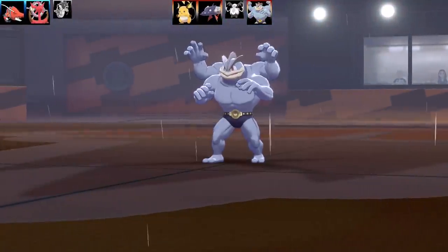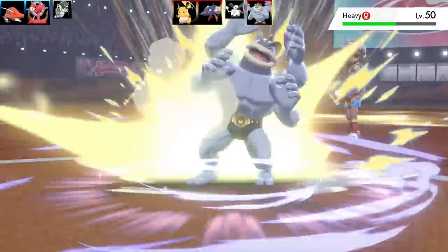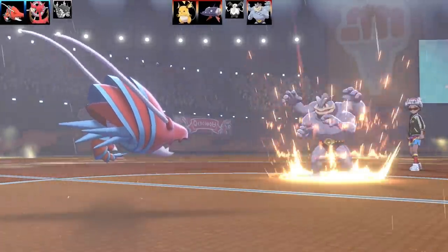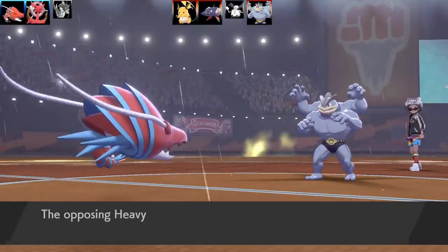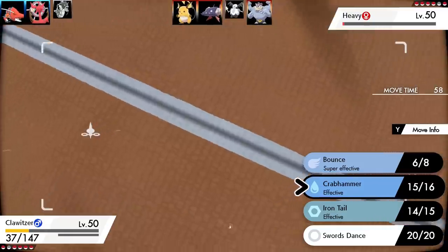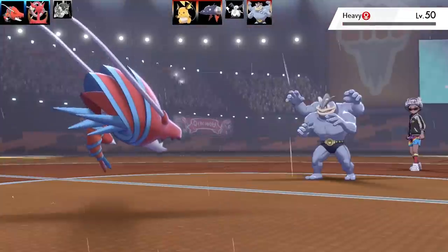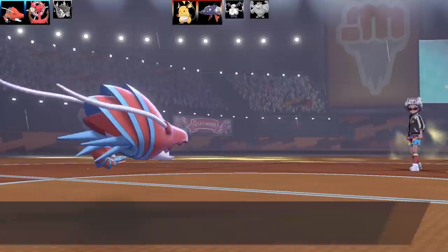Machamp comes out of G-Max. If it has No Guard, Bounce always lands. It doesn't take it out but they went for Bulk Up instead — they either underestimated Bounce's damage or thought I'd miss. I finish off Machamp with Crabhammer. They definitely underestimated my physical Clawitzer. That's three Pokémon down to Clawitzer, which doesn't even have a boost in attack.